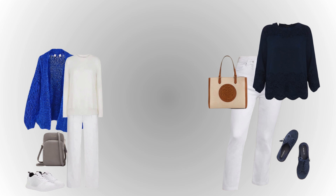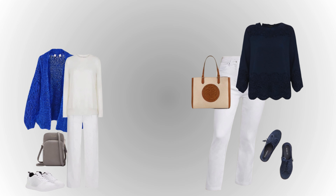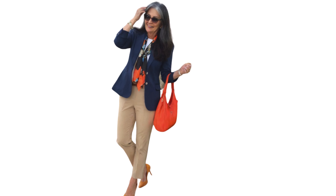Dark gray hair looks beautiful with cobalt blue and navy. These deep shades of blue add a touch of vibrancy and sophistication, making your hair color stand out even more.